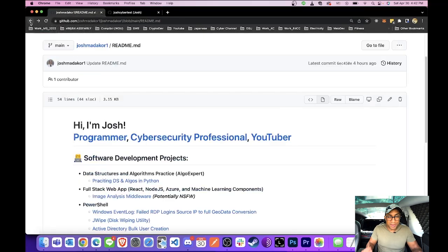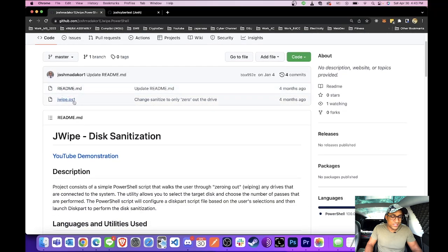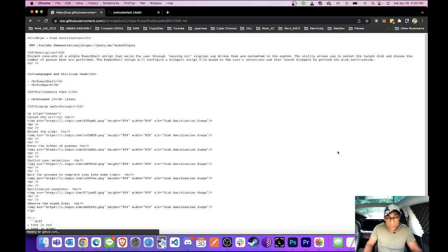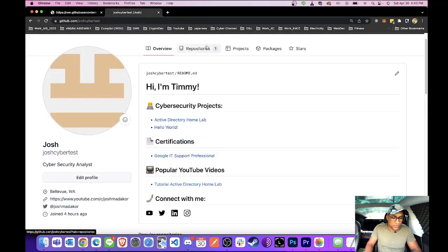I'll go to my profile — I'll put a link in the description. I'll take one of my projects, for example — this link will be in the description. When you click it, it will come to a page that looks something like this. There'll be a couple of files: one is the code for my project (a simple PowerShell script), and then there's the README. This is the one that's going to look fancy and talk about what your project is.